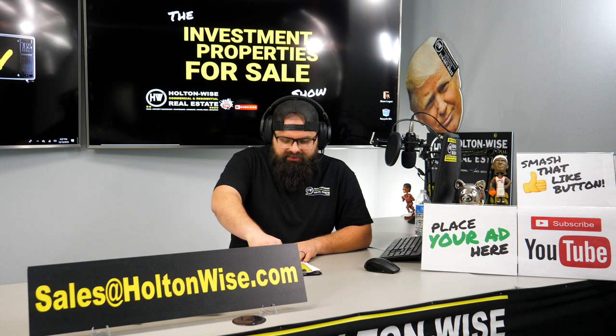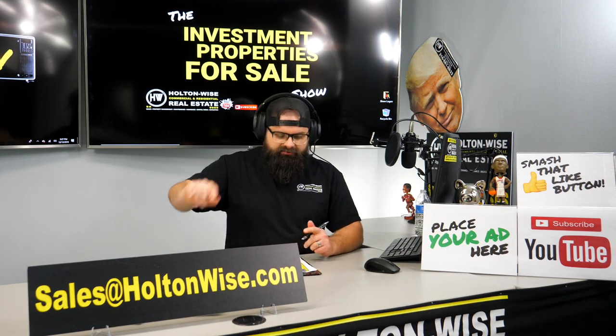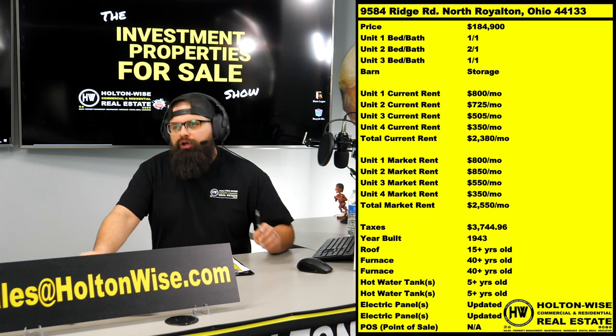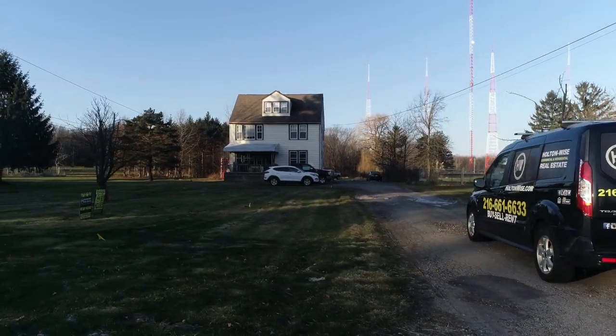So couple that with the fact that this property is in an A-grade neighborhood — this is going to be a hell of a deal. This is going to fly off the shelves. 9584 Ridge Road, North Royalton. Look at this big, massive building, this big beautiful yard here.